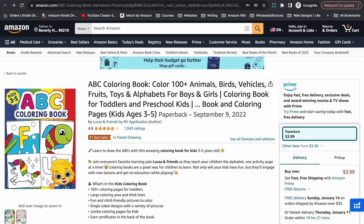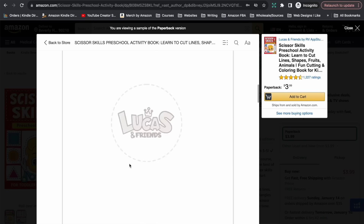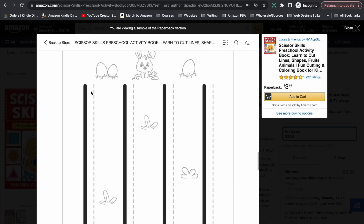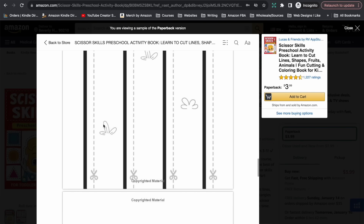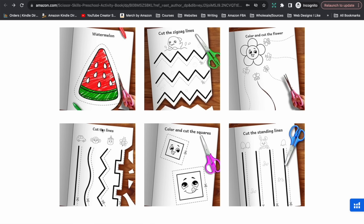The next bestselling book they have is a Scissor Skills preschool activity book — a book where kids learn how to cut. Again, very simple and very basic. You have to remember kindergarten aged kids need things big, bold and really simple because they're at that very early stage of learning. This book basically just has pages with lines to cut along — further in, lines that zigzag, maybe circles to cut out. Published around the same time, end of 2022. Their A+ content shows more of the inside — shapes like a watermelon with some colouring activities too. This one's bestseller rank is 605.